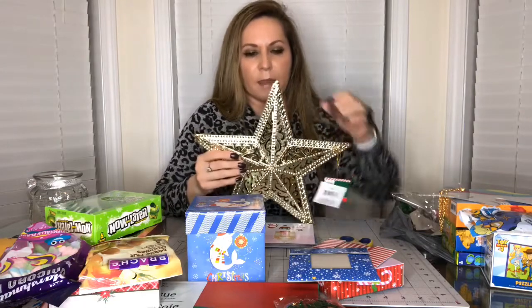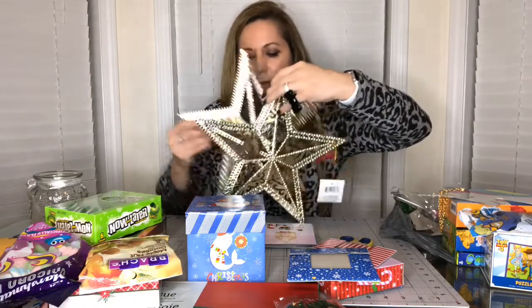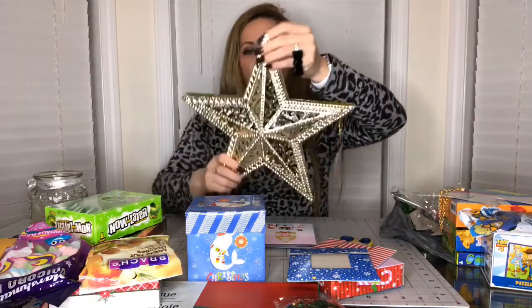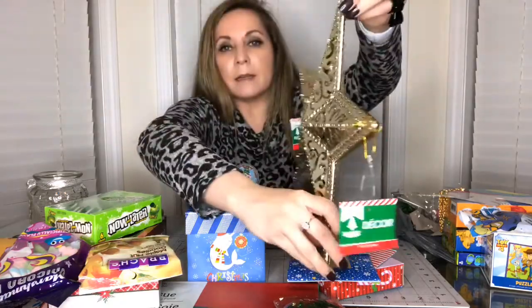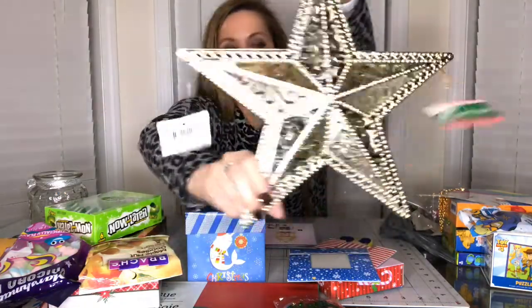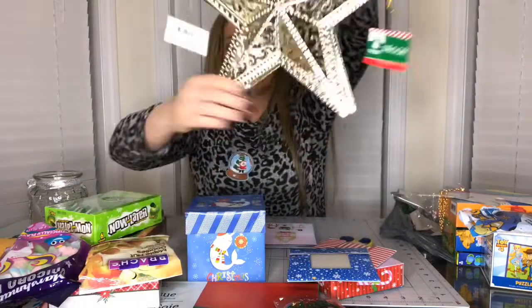I also have these beautiful stars. I've seen these before but didn't buy them. I'm gonna glue them together and it's gonna be a 3D star - I'm gonna hang it or maybe put it on top of my tree, though my tree is too tall.